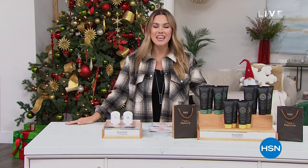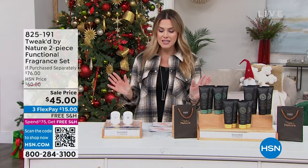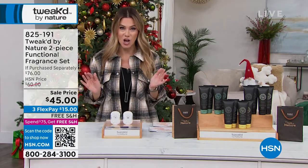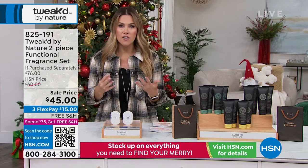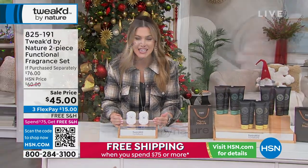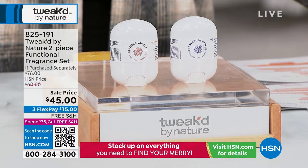This hour, we're going to delight you with Tweaked by Nature — a complete hour. We've got some incredible, giftable sale items that will blow your mind. But I wanted to kick off by letting you know we have a launch — brand new, never been seen before. How many of you love the beautiful Tweaked by Nature scents? This is an HSN clean beauty brand. Look what they have done — Dennis and his team have created a functional fragrance set.